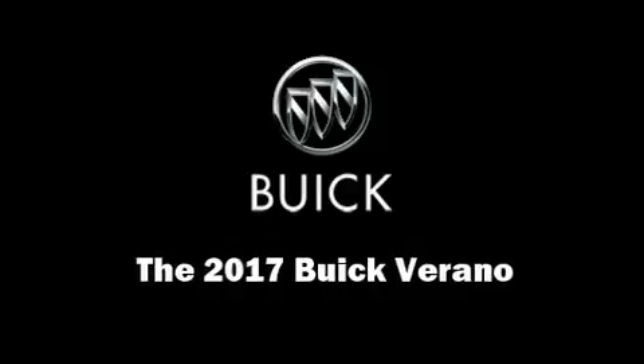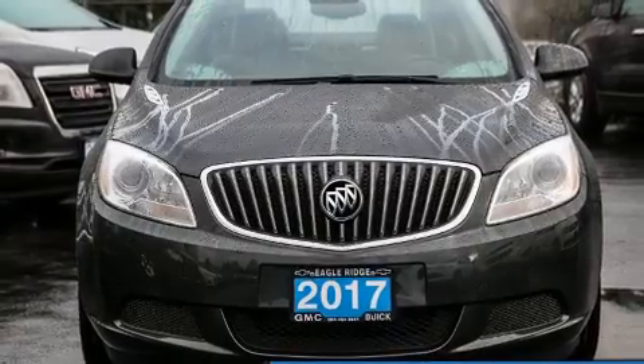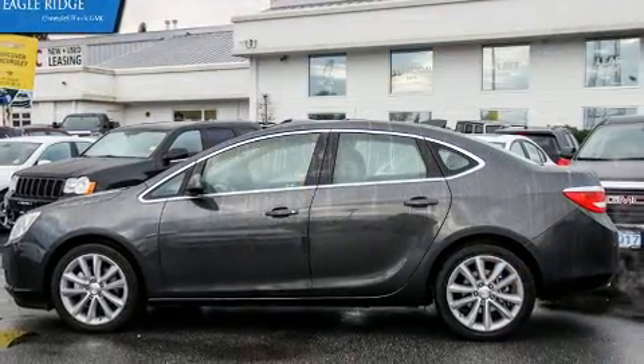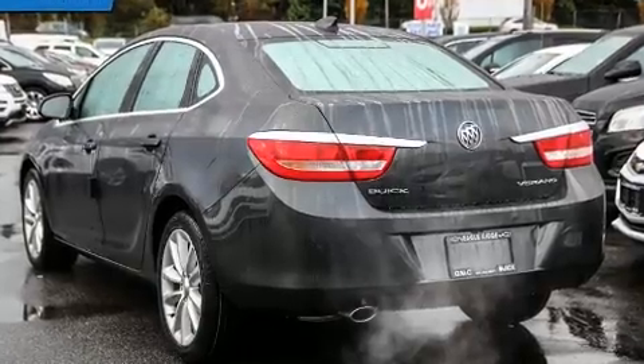Come test drive this 2017 Buick Verano. This four-door, five-passenger sedan offers the latest in technological innovation and style. Smooth gear shifts are achieved thanks to the efficient four-cylinder engine, providing a spirited yet composed ride and drive.